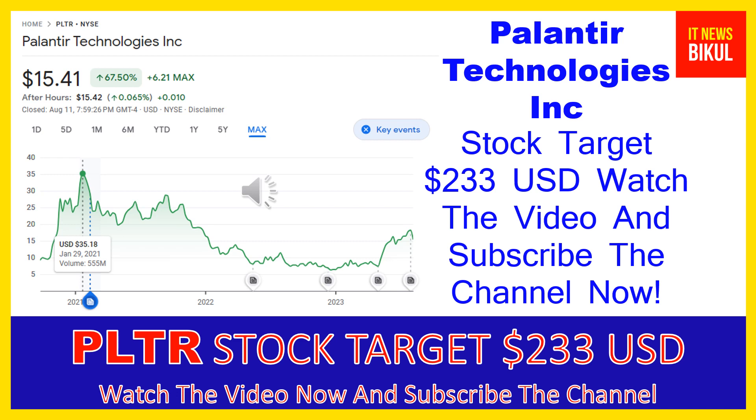Hello friends, today I have taken a very good stock for you that will give you very good returns in coming days. That stock is Palantir Technologies Inc. PLTR stock now closed at $15.41 USD level on August 11th. If you want, you can invest now in PLTR stock and you can earn good profit in coming days.